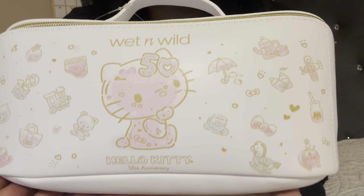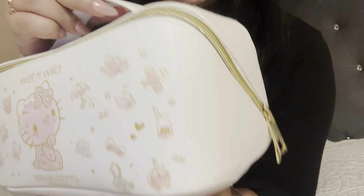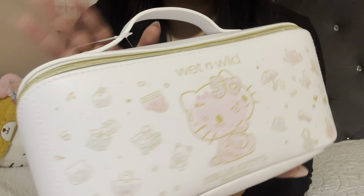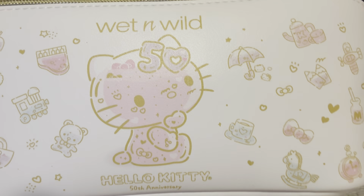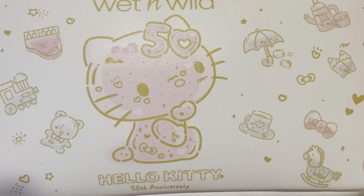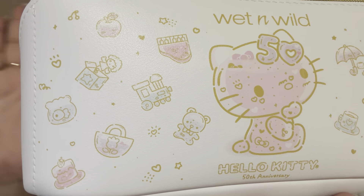Here is the bag. As you can see, it's white and like a faux leather bag. What I love about it is the double clasp zipper — it's really, really cute and also very big. You can kind of tell how big it is compared to me. And just look at the details — I like how she kind of looks translucent with liquid inside. I think that is so pretty.